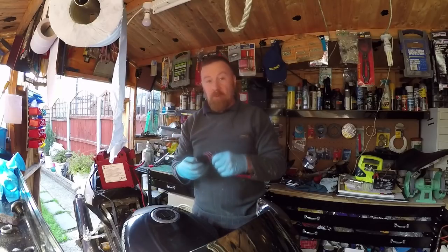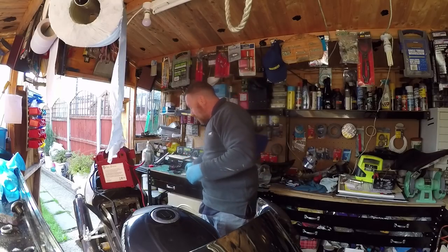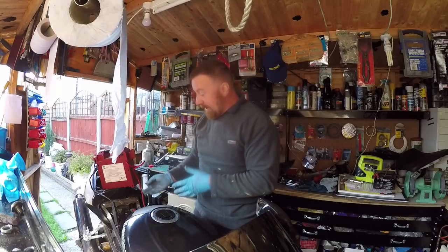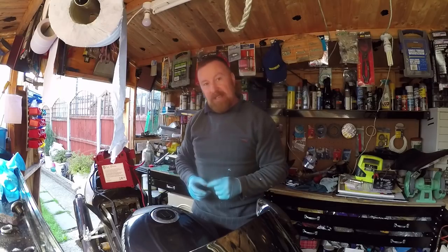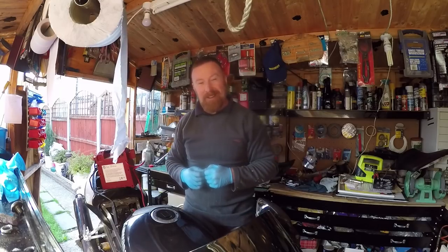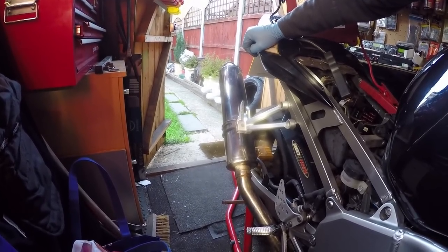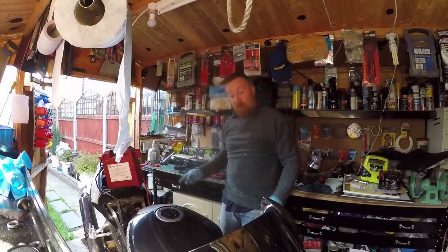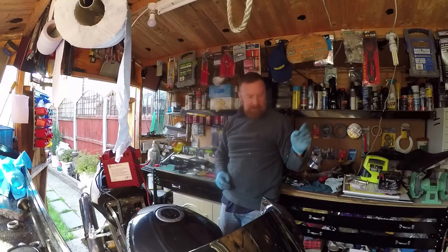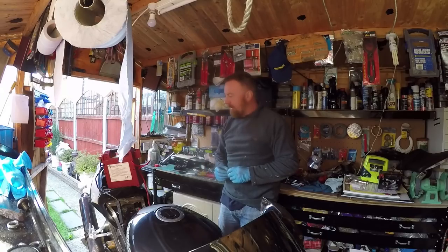It seems like both bulbs blew, which resulted in blowing the fuse. I checked the fuse box and there was a 10 amp fuse blown. Changed the bulbs and job done. Doesn't that look a lot neater — nice, clean and tidy rather than the rusty bits. Coming along nicely. Changed the bulbs, next will be the chain. I'll make sure those bulbs work properly and then get to the chain, then start the TLC and cleaning up.